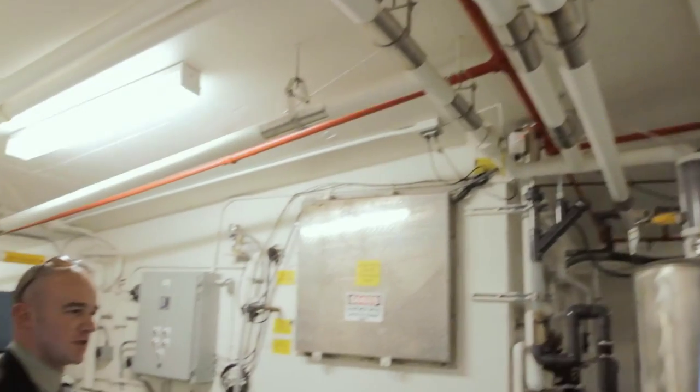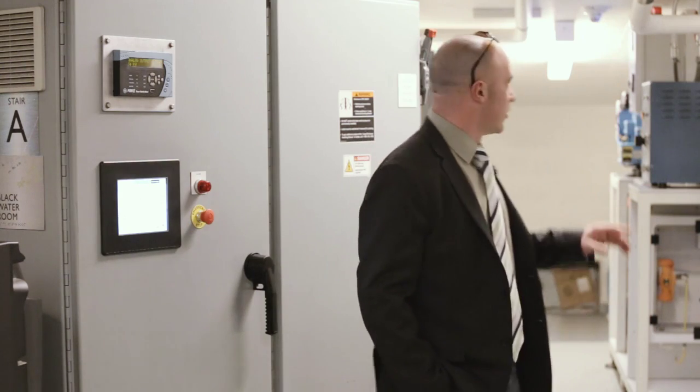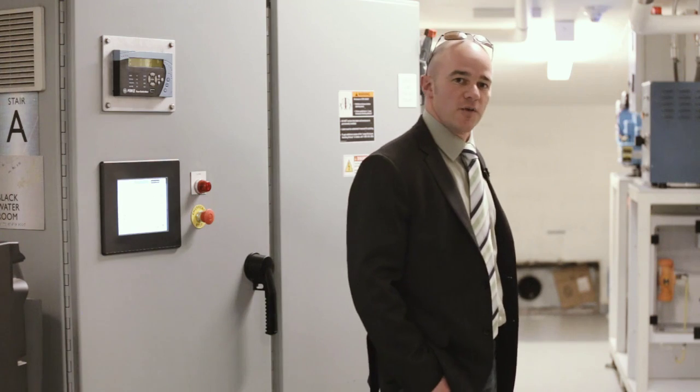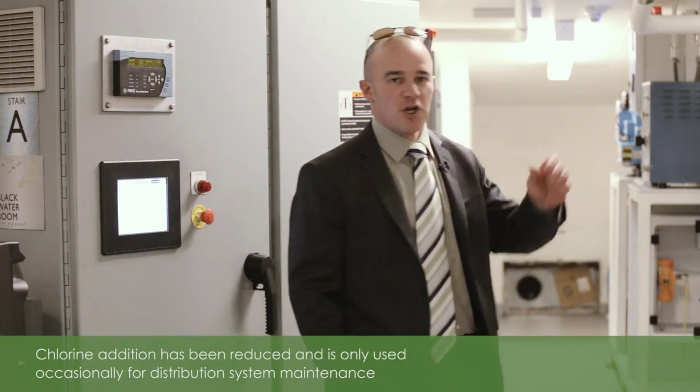We have three forms of disinfection here at the Visionaire: first is ozone, followed by ultraviolet radiation, and sodium hypochlorite.